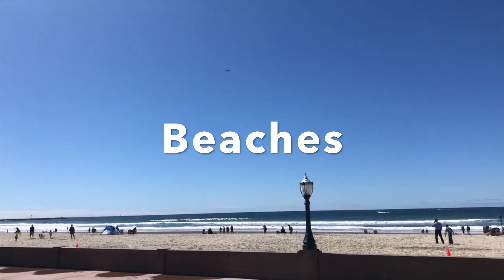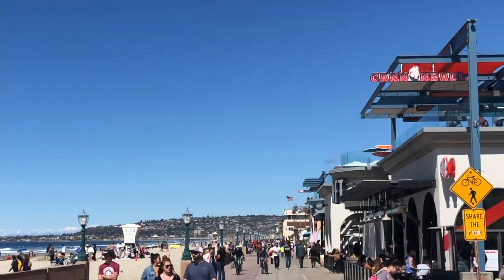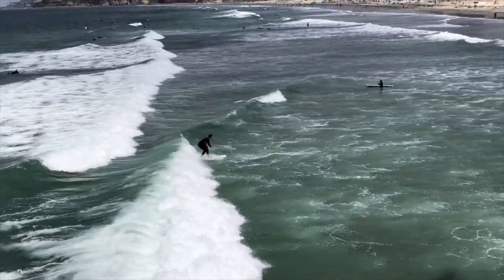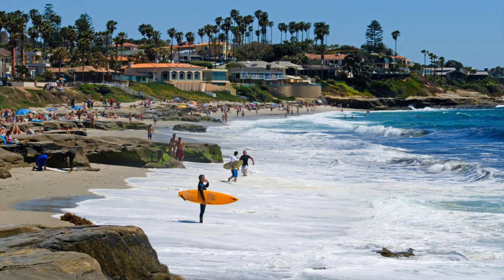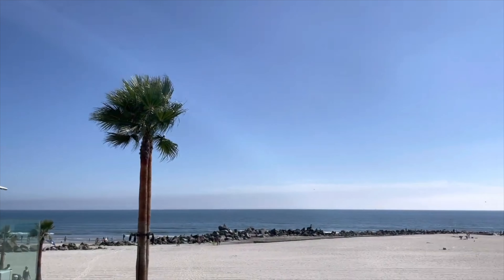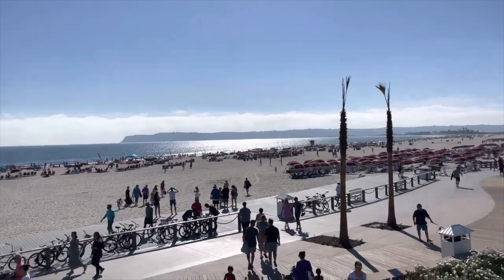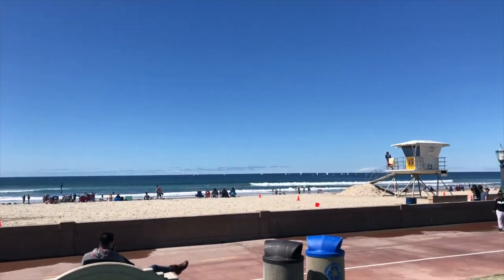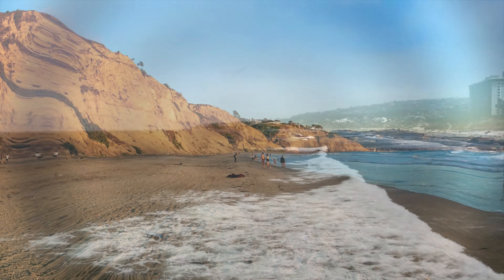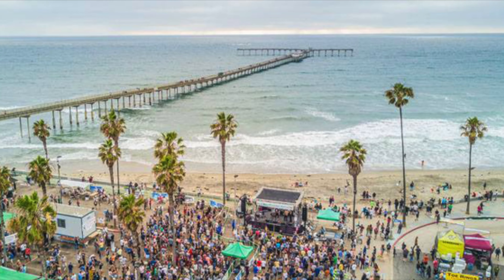One of the first things you've got to do when visiting San Diego is check out the amazing beaches. California beaches are an event — people watching, surfers, piers, restaurants, and shops. San Diego's top beaches include Coronado Island, Central Beach, Mission Beach, Blacks Beach, Pacific Beach, and Ocean Beach.